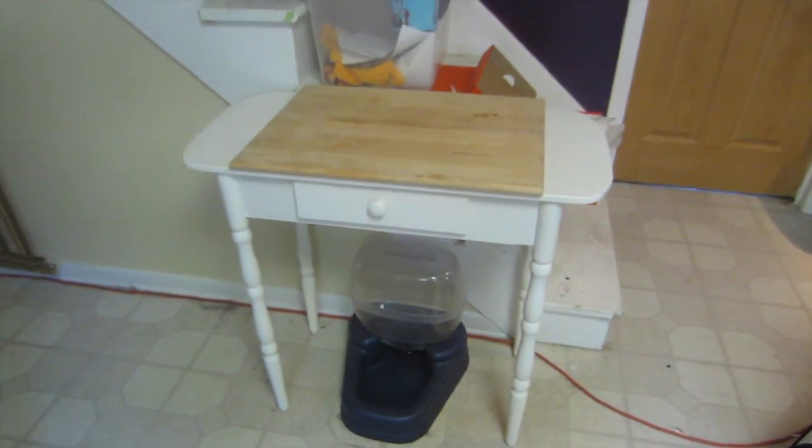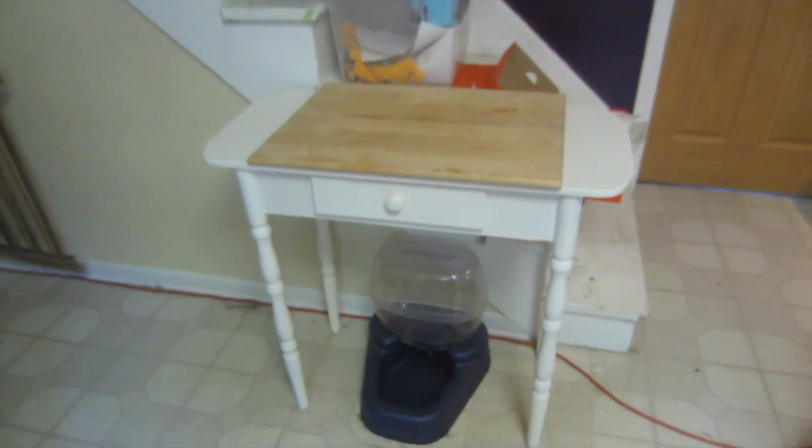Good afternoon and happy Thursday to all your sunshiny faces. So guys, I'm actually going to make dinner for tonight and I'm wanting to share with you guys something pretty cool that we got today. This is going to be our new mock kitchen island.